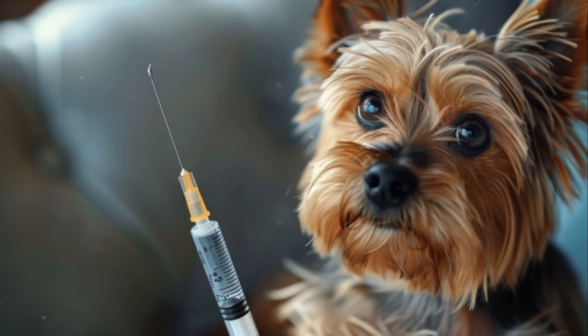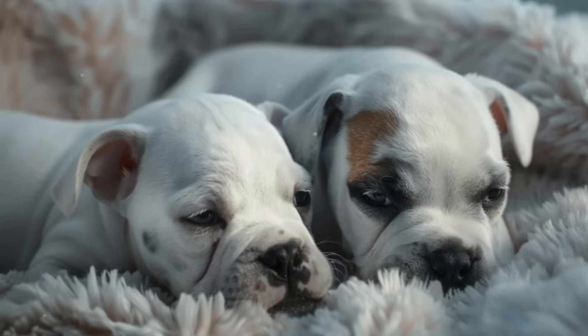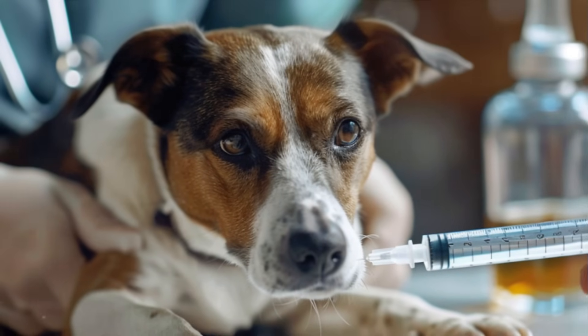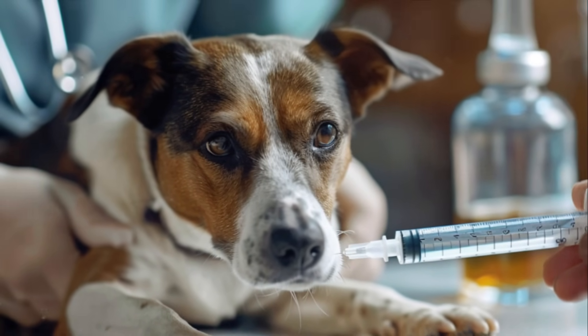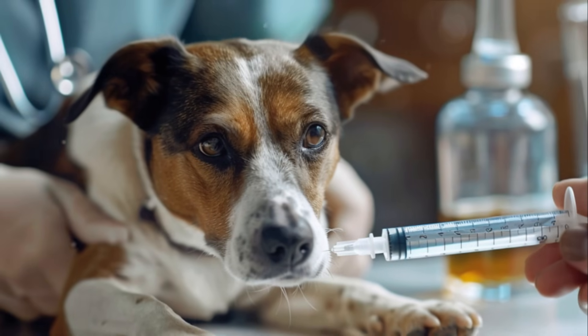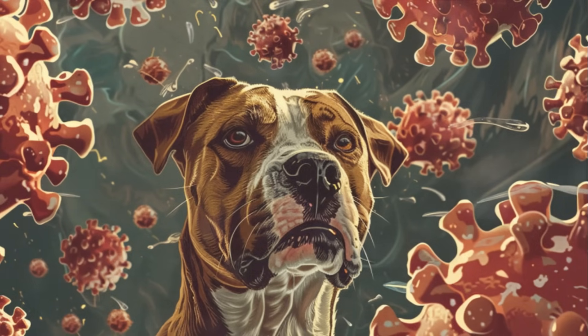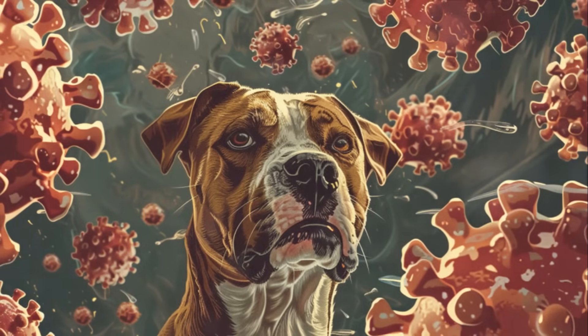Diagnosis is based on the presence of multi-systemic signs and can be confirmed through various tests. Unfortunately, there is no specific treatment for canine distemper. Therapy typically consists of supportive care and efforts to prevent secondary infections, control vomiting, diarrhea and neurological symptoms, and combat dehydration through fluid administration. Infected dogs should be isolated from other dogs to minimize the risk of further infection.